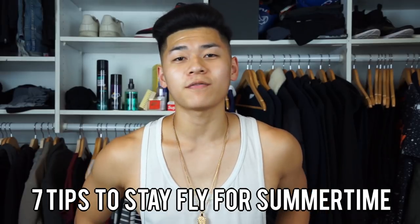What up fellas, it's your boy Johnny. Bro, it is hot as f*** outside, and if you're trying to stay fly out here, you cannot be doing that by wearing layers. So today I'm gonna give you guys my seven tips on how to stay fly for the summertime.